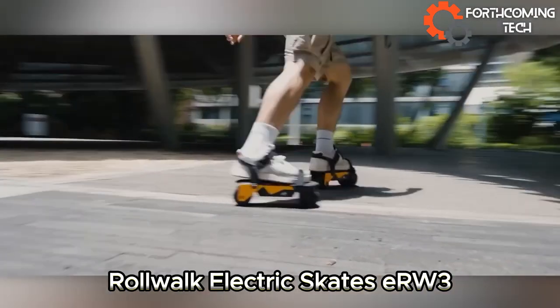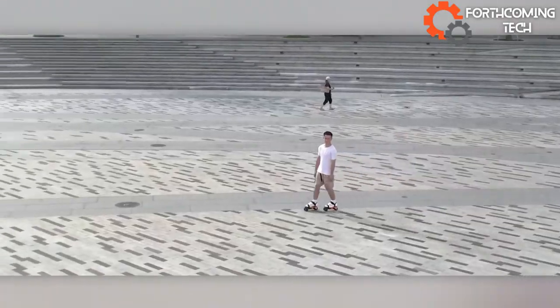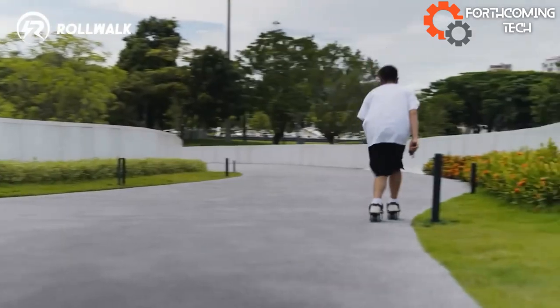Roll Lock Electric Skates, the E-RW3, redefine your daily commute. No more struggling — just zip to work, run errands, or simply enjoy the smooth ride. Hong Kong's innovation brings ease and joy to your journey. Roll with the future.